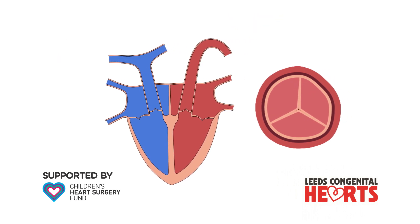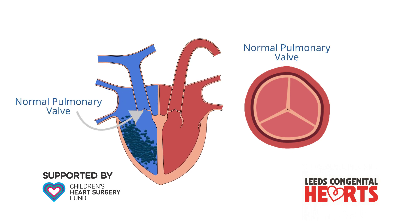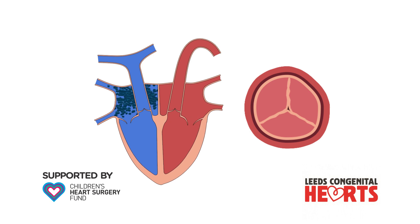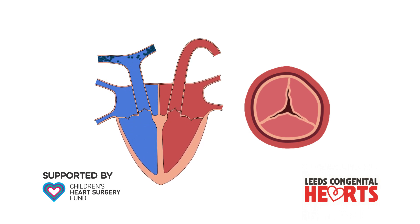Pulmonary stenosis is an abnormality of the pulmonary valve. The pulmonary valve opens to allow blood out of the heart and then closes to prevent blood leaking back into the heart. In pulmonary stenosis, the valve doesn't open as well as it should, and this can mean that the heart has to work harder to pump blood to the lungs.